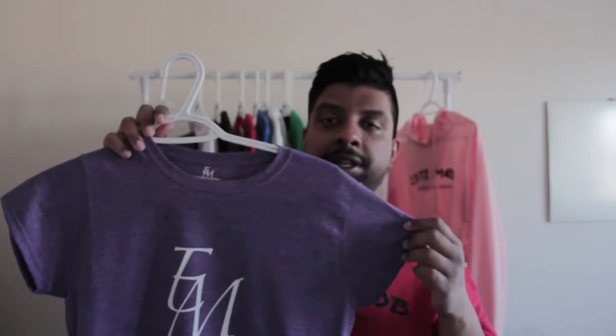Second up, we got the Princess t-shirt. Again, it has a really nice soft material to it, and this color is Heather Purple, which is our most popular one. We also got a new colorway dropping pretty soon, so stay tuned for that.